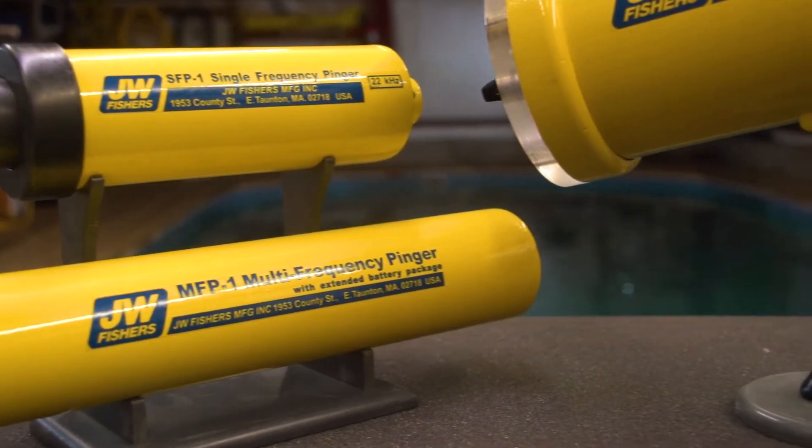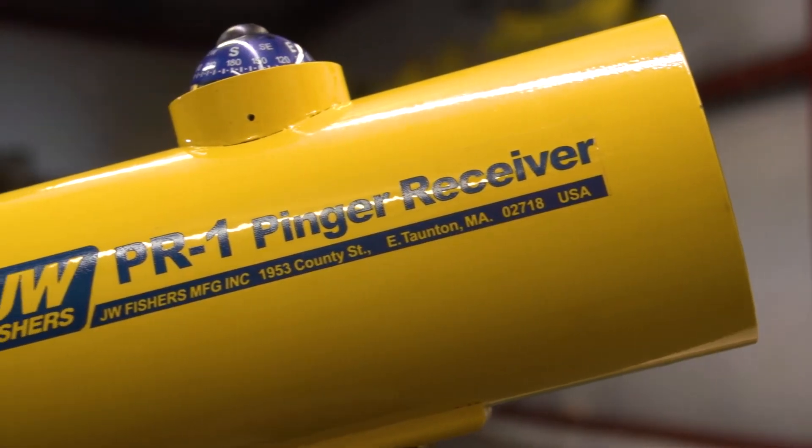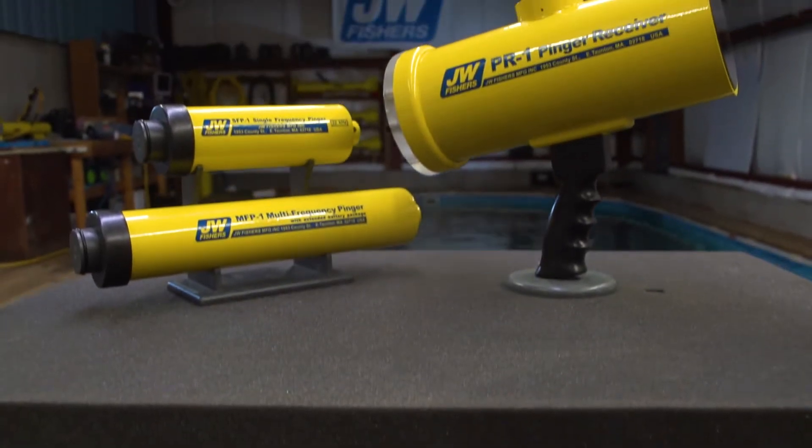The PR1 is a highly advanced pinger receiver that will quickly locate any pinger operating from three to ninety-seven kilohertz. It can be operated as a diver-held receiver or deployed from a boat.